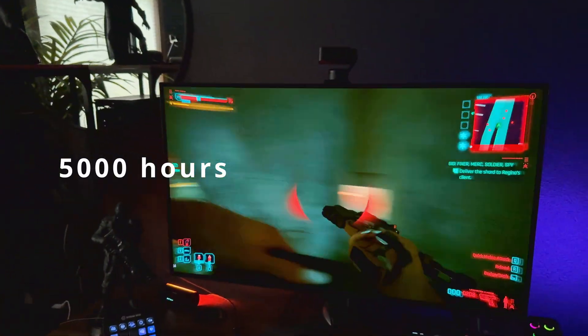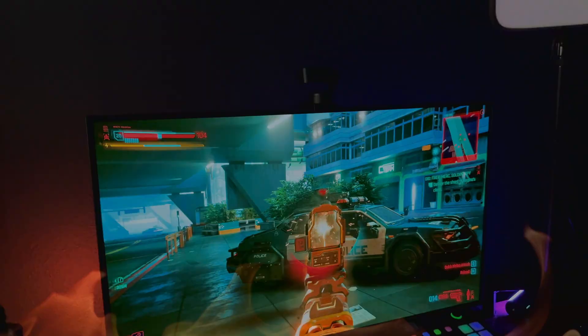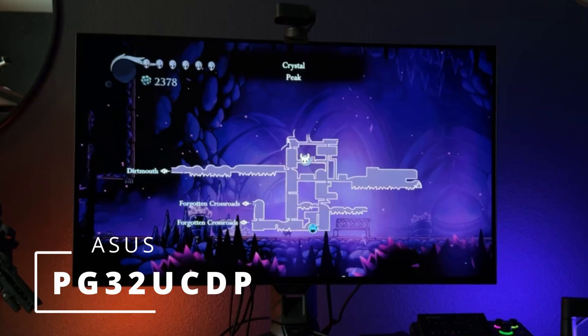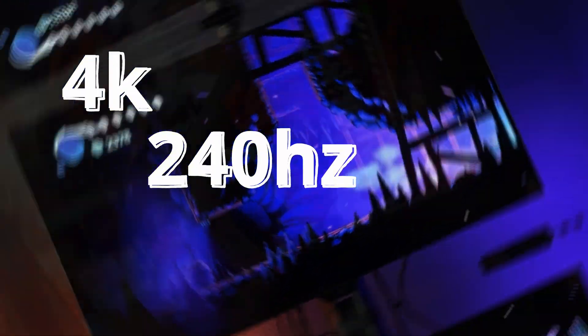Almost 5,000 hours, 14 hours per day, and one year later — how has my monitor fared when it comes to burn-in? The monitor I'm using is the PG-32UCDP from ASUS, and it's a 4K 240Hz OLED panel.